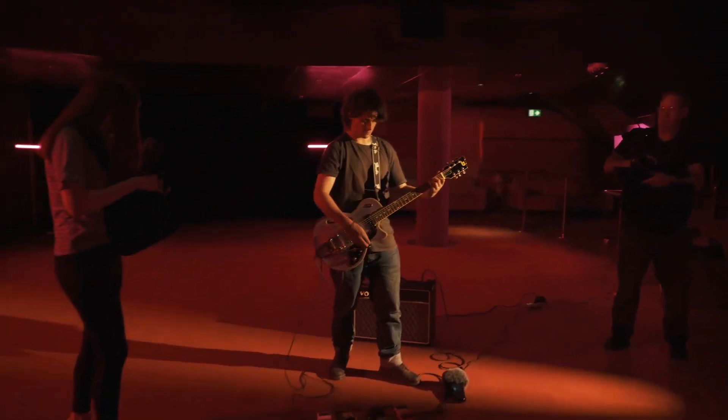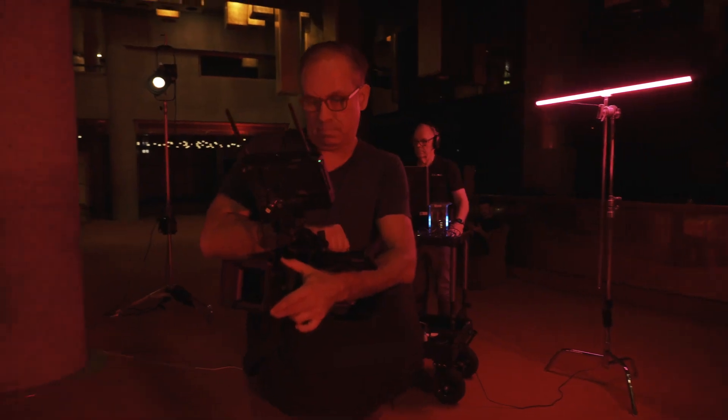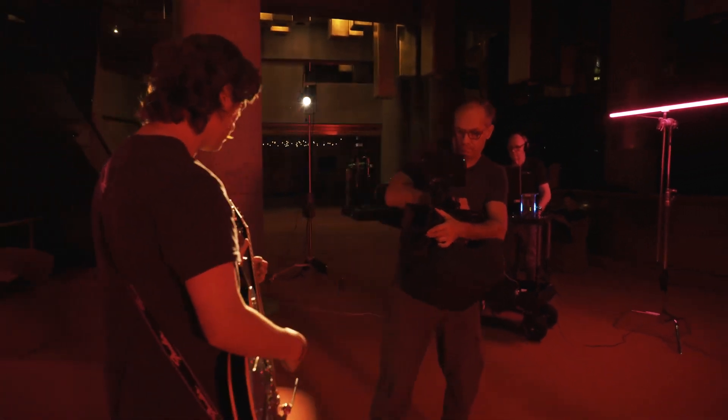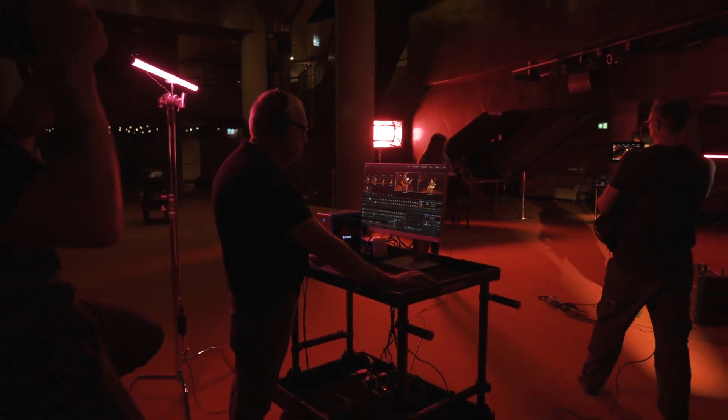With Atomos NDI connected devices you can monitor and record your NDI input. Choose what works best for your production — Wi-Fi if you're moving or Ethernet if you're tethered. Stream NDI on battery power. Get your next production Atomos NDI connected.